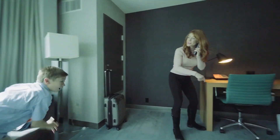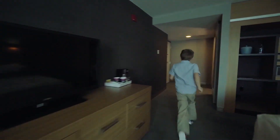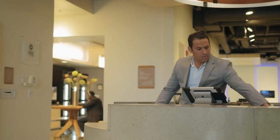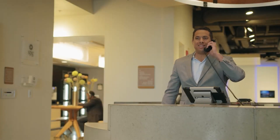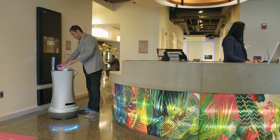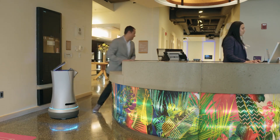Currently, Relay is being used in several hotels. It performs room deliveries quickly, safely, and reliably. It becomes especially handy during late-night delivery requests when staff is at a minimum — and without the guilt of having to tip.